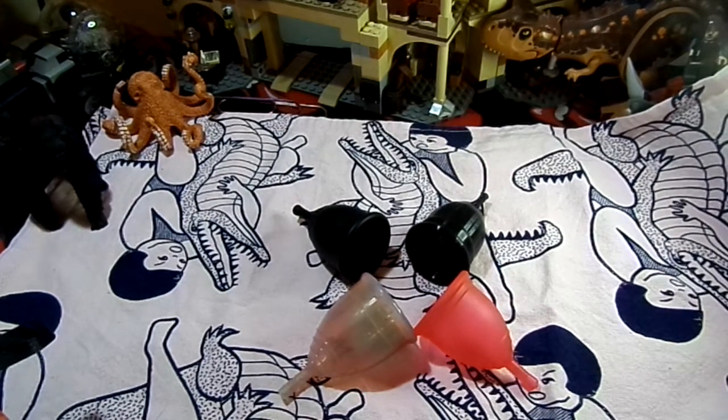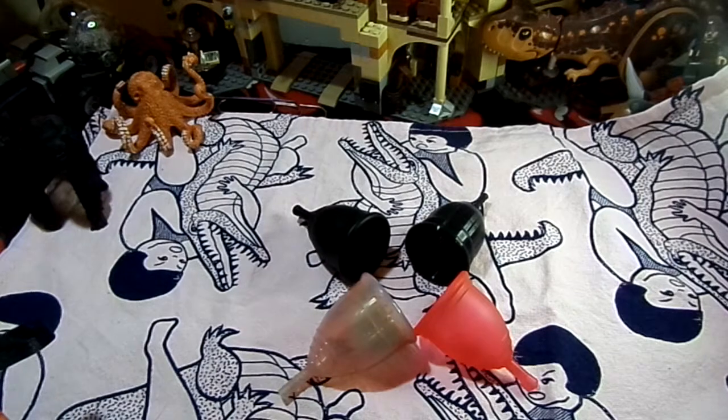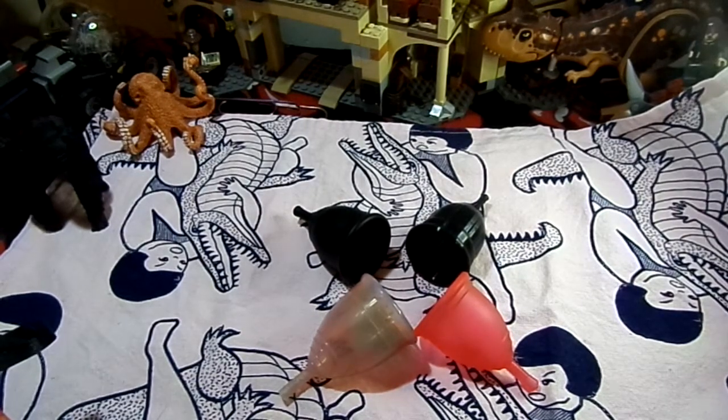And number five is that they are very comfortable and they don't leak — of course, this is once you have found the right one for yourself.